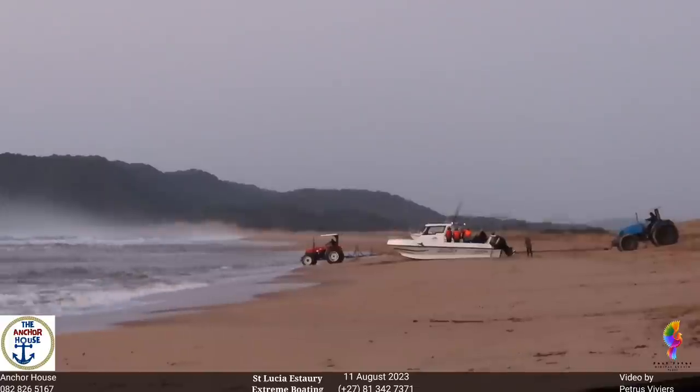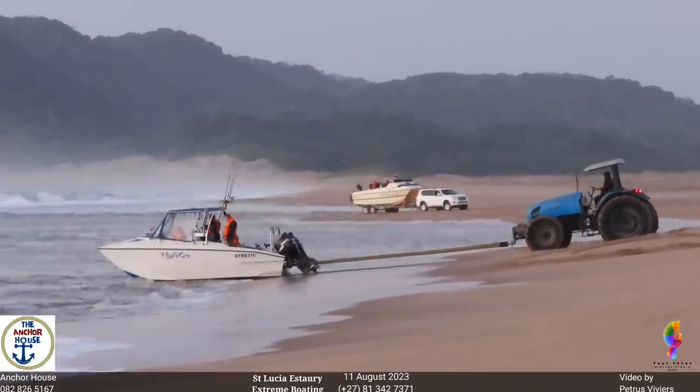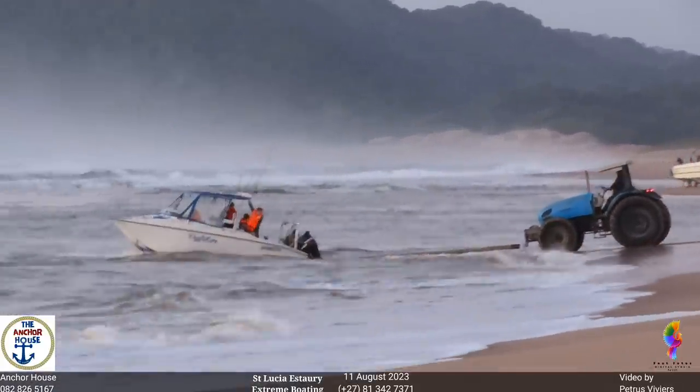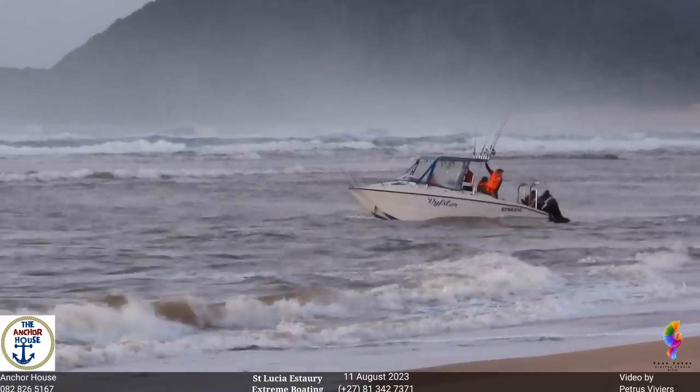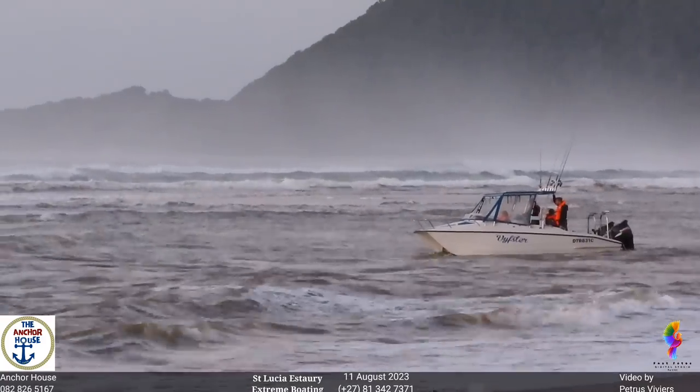This is extreme boating. 5-star is on the launch pad being pushed. In the distance is Stella looking for somewhere to offload. 5-star is floating nicely.